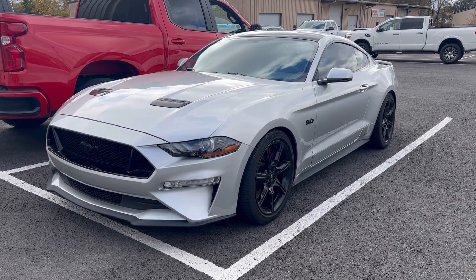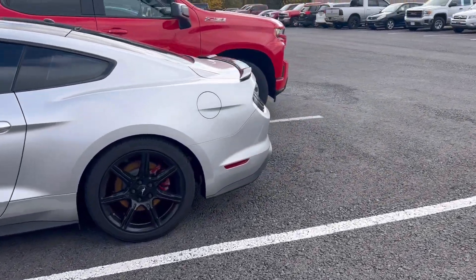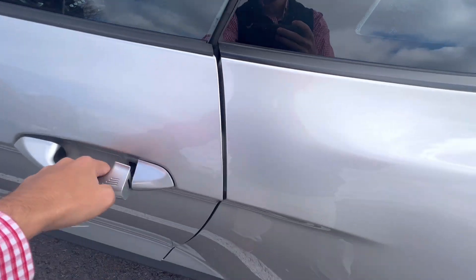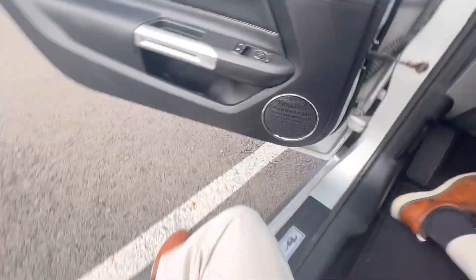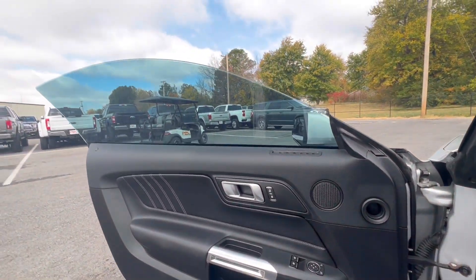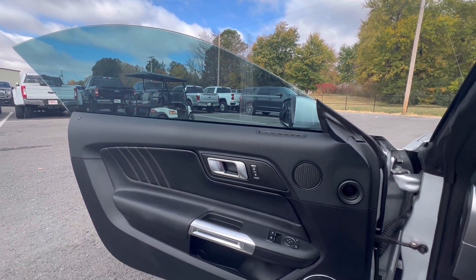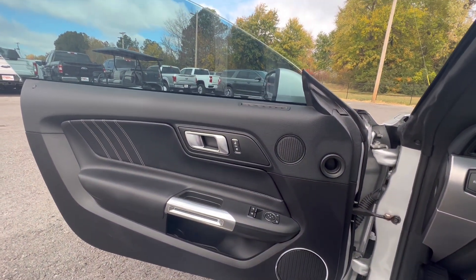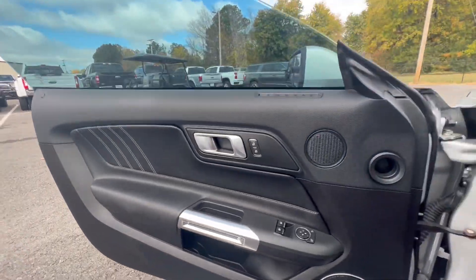I'm going to do a cold start right quick. It has not been started yet, so I'm doing this before the actual walk-around video. This is the first time it's been started in a couple of days, so you'll get to hear everything. I'll show you under the hood and the exhaust as well. It started perfectly as it should — no weird sounds, no ticks, nothing concerning. Popped the hood real quick as well.